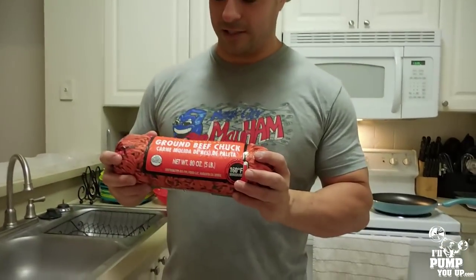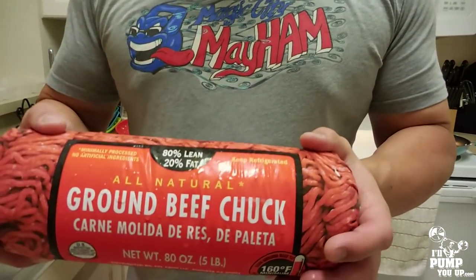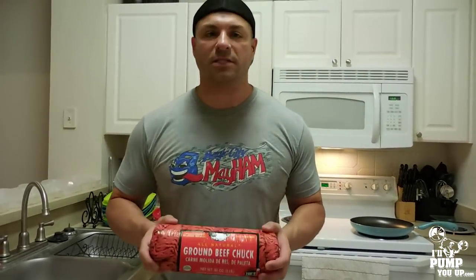If you eat chicken all the time, you're gonna get a food allergy — straight up, your body's not gonna assimilate it right. I just got sick of chicken, so now I eat beef all the time. Go to Walmart and get one of these — it's 80% lean, 20% fat, and it runs about $19.